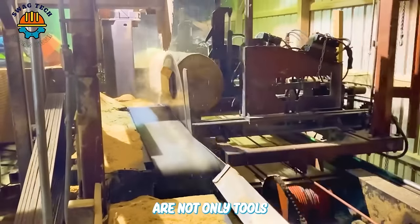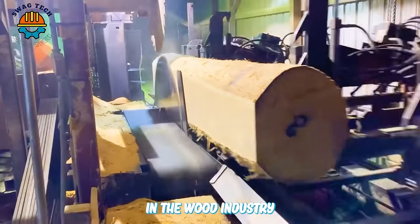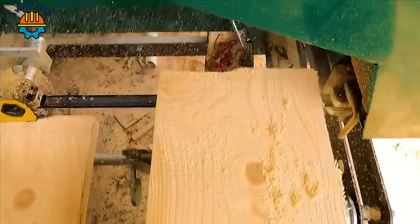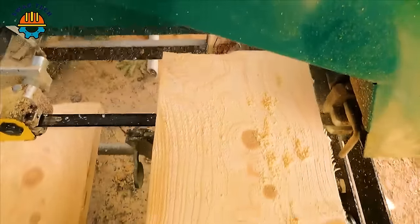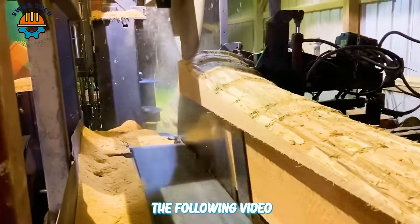Wood sawing machines are not only tools but also symbols of progress and strength in the wood industry. Join us to explore the power of these machines through the following video.